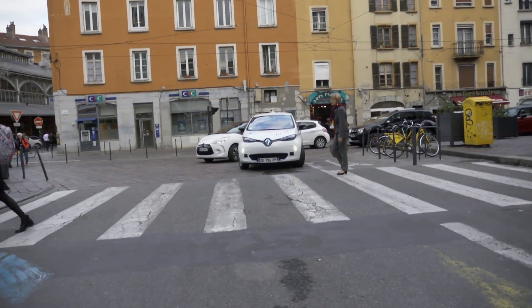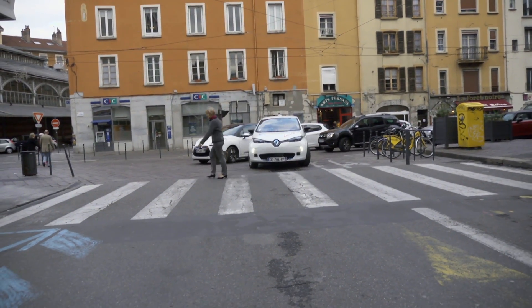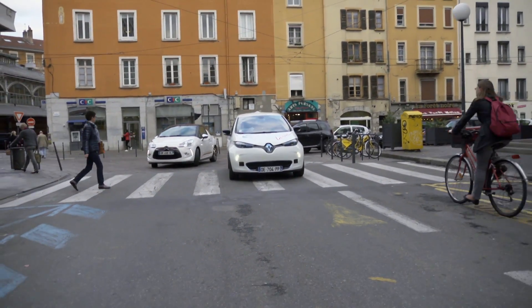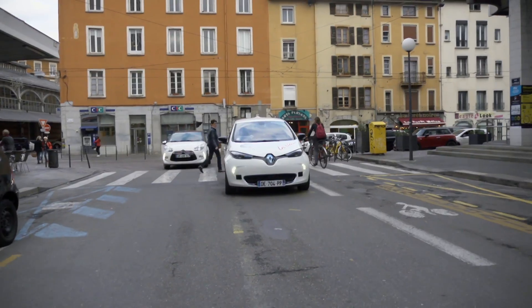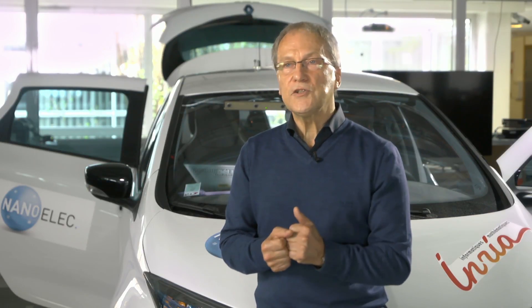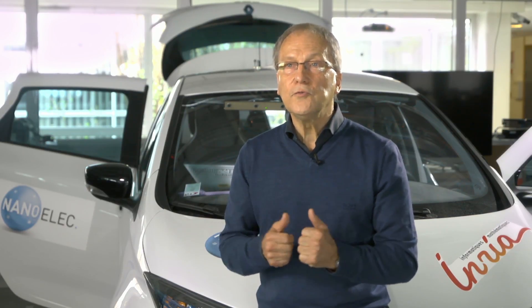We are working on new generation software which allows us to take more limitations and more knowledge into account — for example, using a camera to classify everything which moves in the image in terms of pedestrians, cyclists and cars. On the other hand, we are working on the relationship between the software and its embedment in hardware architectures of all types. We already have excellent results in relation to the CEA, and some of these results are currently the subject of patent applications.